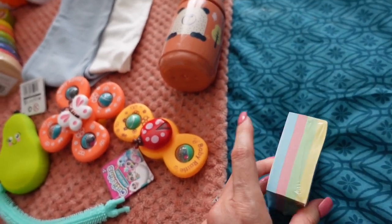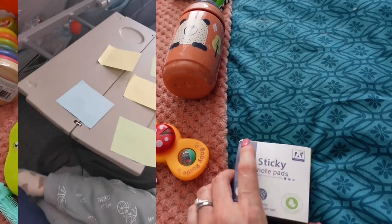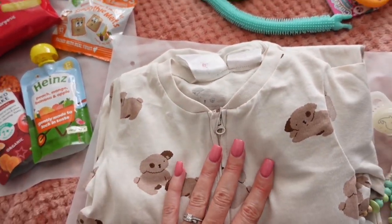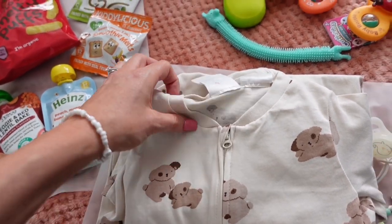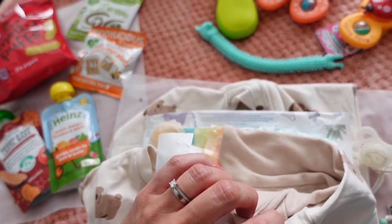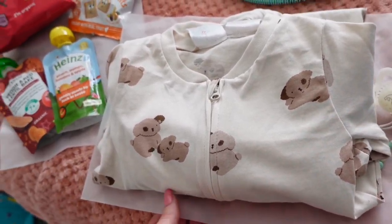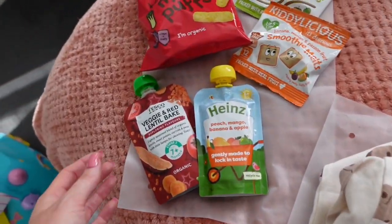I got these post-it notes - I saw a trick on TikTok where you stick them to the wall or seat in front and it just keeps them entertained. These are only a pound from Poundland. Down here I have a little change of clothes and sleep suit for the flight - inside it I've actually wrapped up a nappy, a nappy bag, and some wipes, plus a little vest, so I can just grab this little pouch and get him settled for bed. I also have a dummy for him.